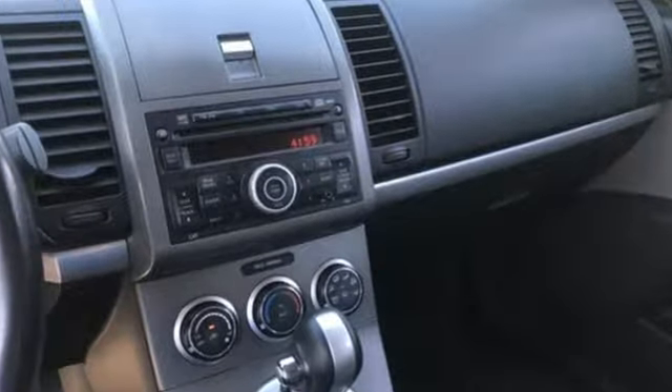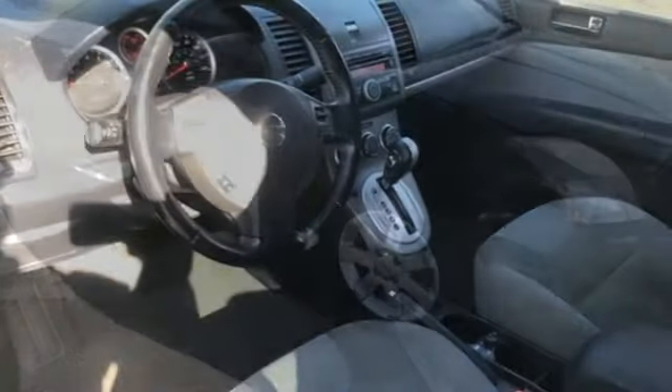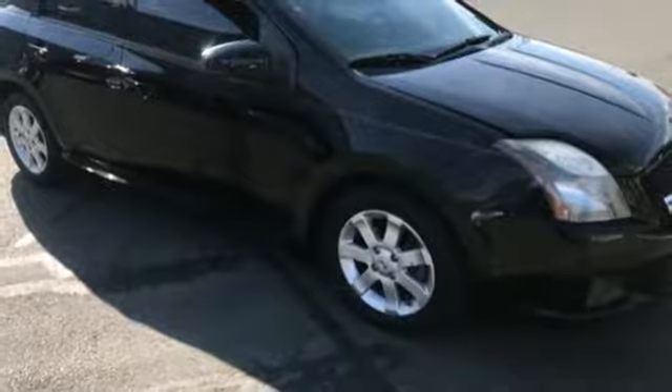A practical smart choice with a spacious interior and superb fuel economy, there's good reason why the Sentra is a top choice. You need to see it to believe it.